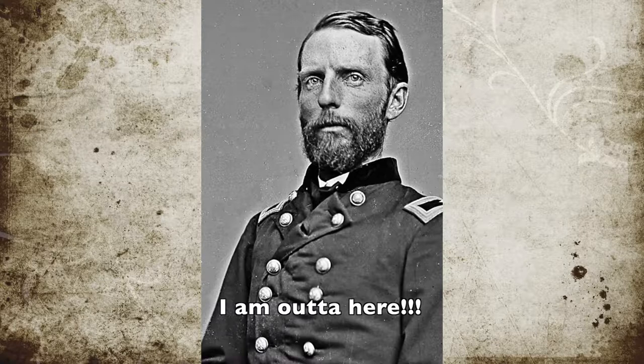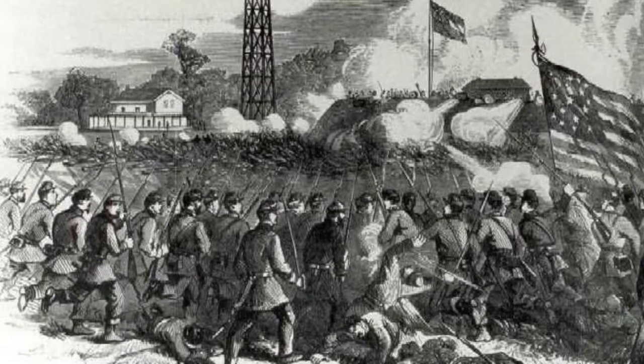The resulting Confederate fire broke Sickles' brigade and threw it into a retreat. Union command heard of the retreat and ordered reinforcements to be sent to help Sickles and restore order.